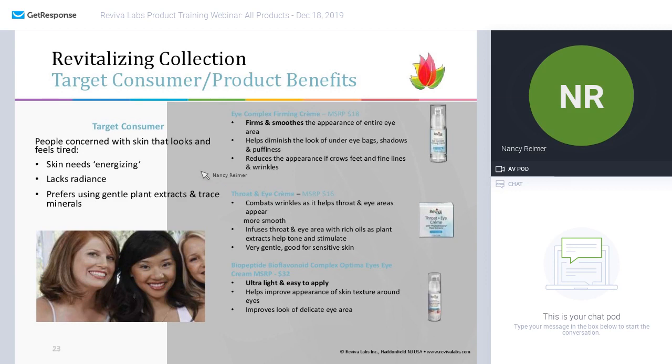Our revitalizing collection is basically driven by plant extracts that bring energy to the skin and a radiance. The eye complex firming cream is about firming and smoothing the appearance of the entire eye area. It helps diminish the look of under-eye bags, shadows, and puffiness, and reduces the appearance of crow's feet.